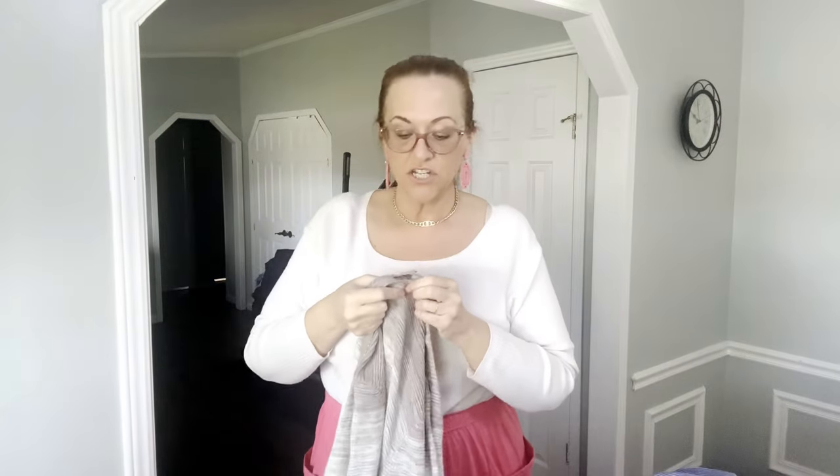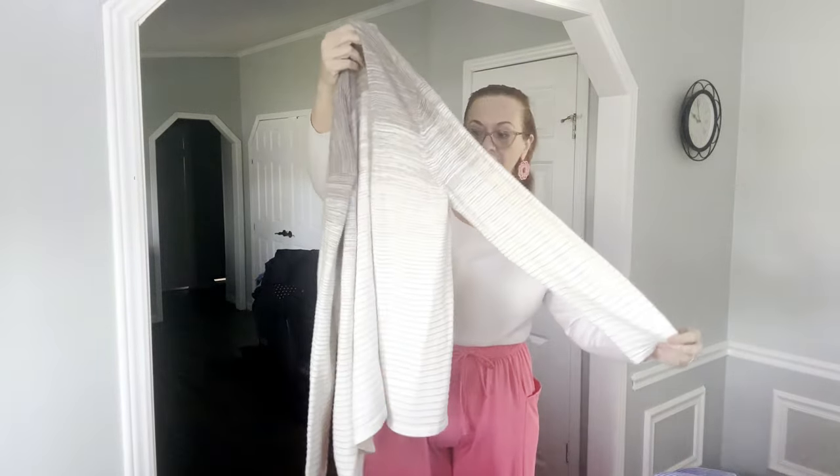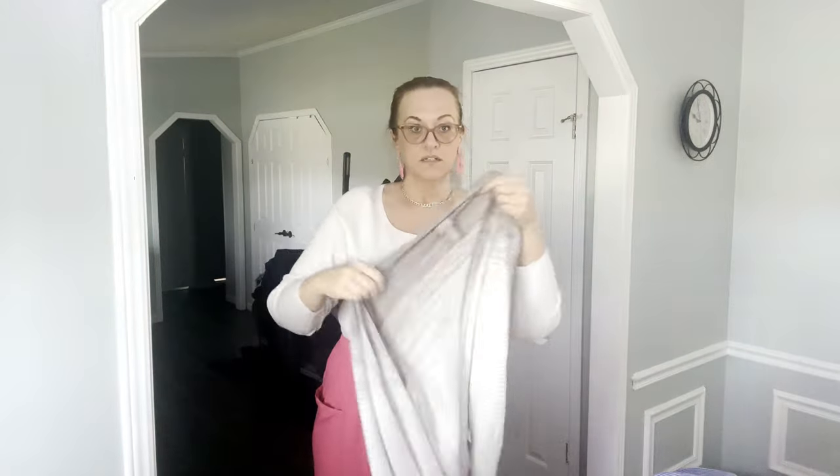Next I have a Chico's size 2 — Chico's uses vanity sizing: their size 2 is a large, size 3 is an extra large, size 1 is a medium. It's just a little cotton cardigan, beige and tan in color, really nice.